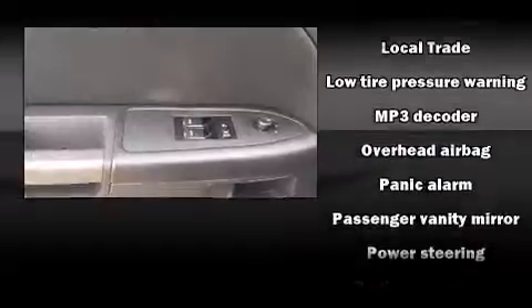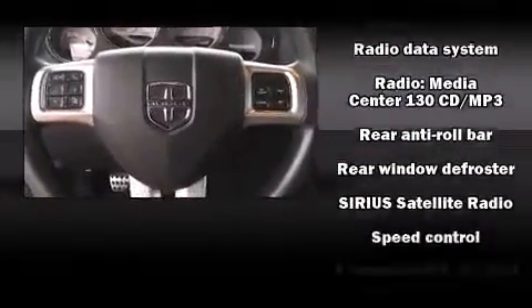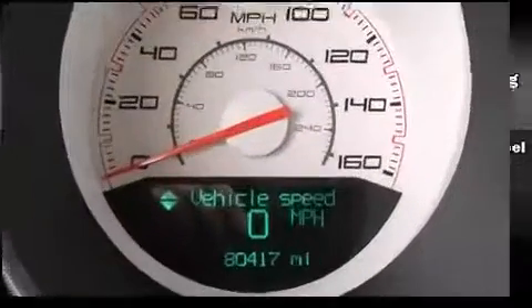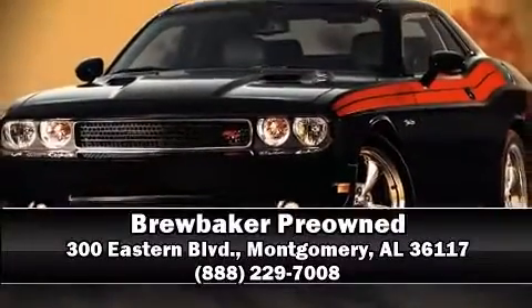It also arrives with a Carfax history report indicating just one previous owner. We have a skilled and knowledgeable sales staff with many years of experience satisfying our customers' needs. Please don't hesitate to give us a call.